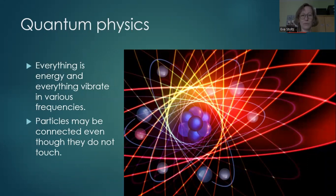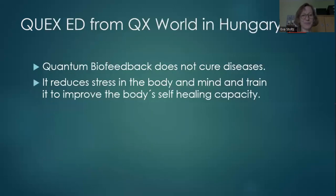The theory behind it is quantum physics: everything is energy and everything vibrates at a certain frequency. Particles may be connected even though they do not touch. This is very abstract quantum physics for our minds, but it works. I have a QxED, a device from QxWorld in Hungary.